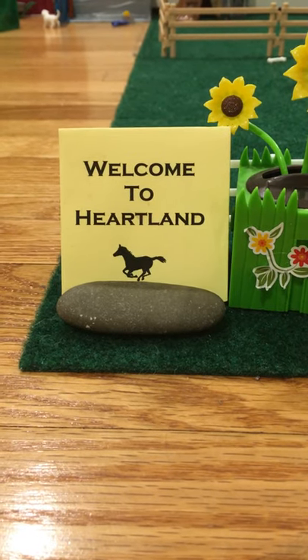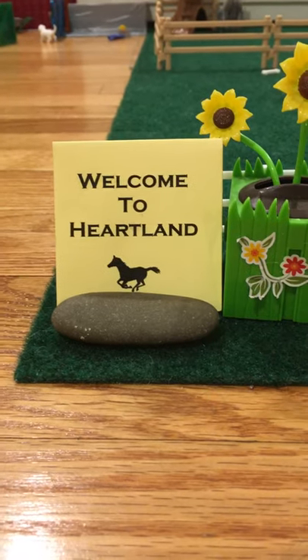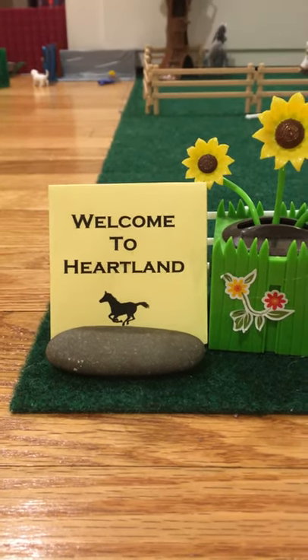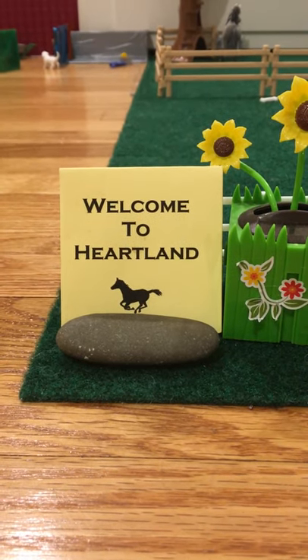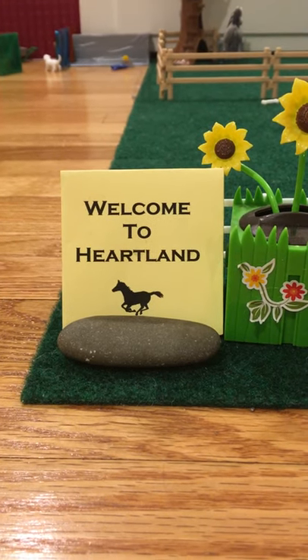Hey everybody! How's it going? It's the Slight Crazy Girl. That was pretty funny. Today I'm going to be doing a barn tour on my entire stables. Yay! Let's get going.